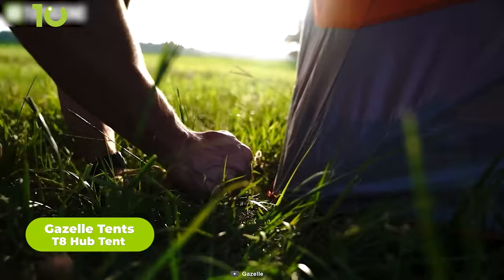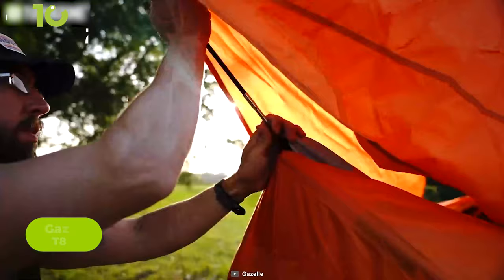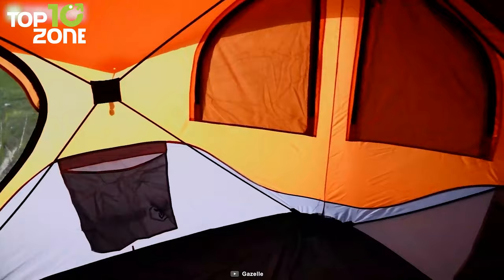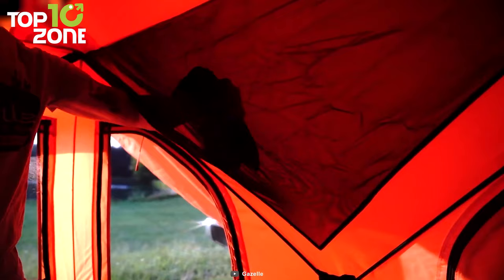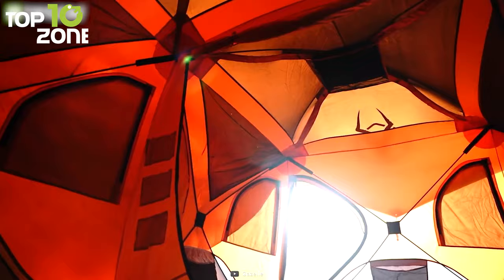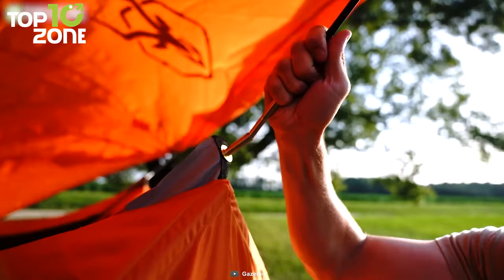Now we have the T8 Hub from Gazelle Tents, which has ample space for up to 8 people. The T8 features a unique hub design that provides a quick setup like never before — it just takes around 2 minutes. Simply pop out the wall hubs and roof panel and you are good to go. The 8 mesh windows offer ample ventilation while keeping you cozy inside. There is plenty of storage for gear as well, such as a removable gear lock, large storage nets, and 6 pouch pockets. The shell is made of 200D Oxford polyester, which is waterproof up to 2,000 millimeters. Stakes and guidelines also come included.